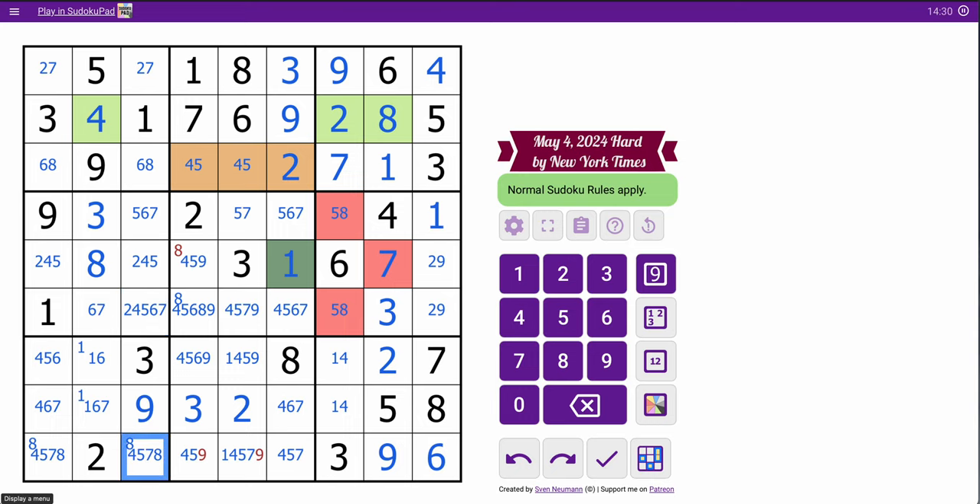I've already placed a 9 in column 3. I still don't have a problem yet that I can see. That's forced to be an 8. So 5, 8 — 5 means none of those are 5, which does not help me in the least.